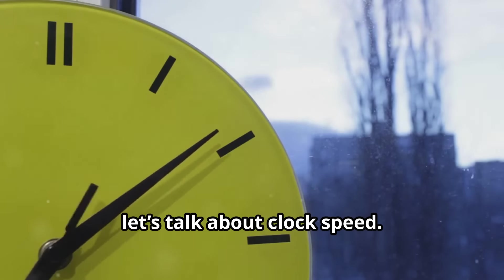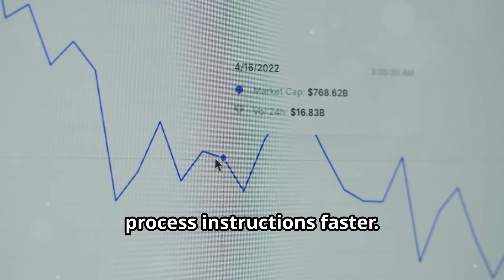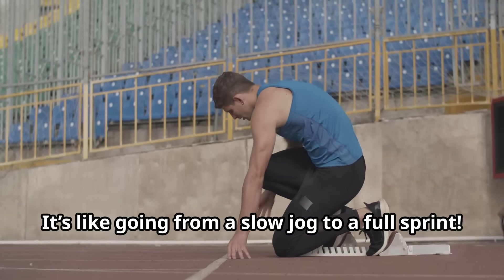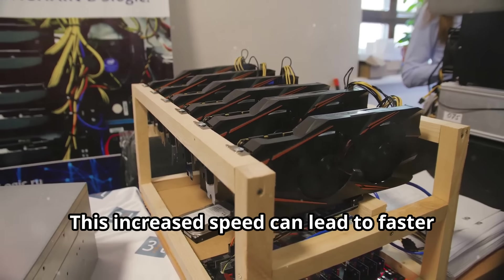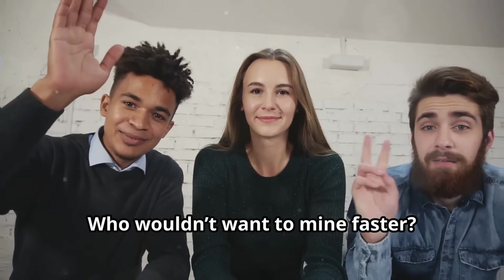Now, let's talk about clock speed. A higher clock speed means your CPU can process instructions faster. It's like going from a slow jog to a full sprint. This increased speed can lead to faster transaction processing and quicker mining success. Who wouldn't want to mine faster?